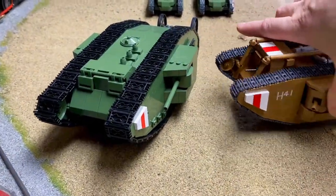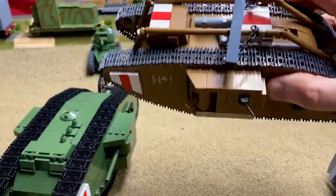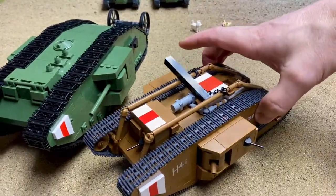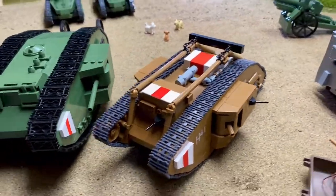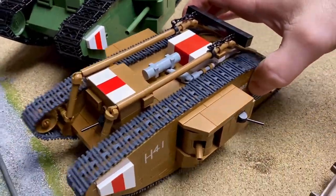One thing I noticed as soon as I built it — and you don't get the sense in the video — is the quality of it. The video does not give you the sense of the heft and the quality, how it rolls so easily, whereas the other one doesn't. This is a quality, detailed brick model, and of all my Cobi sets, this is my favorite. Honestly, this is such a lovely, lovely brick model.